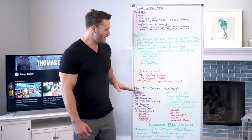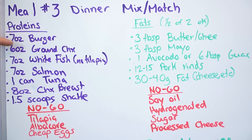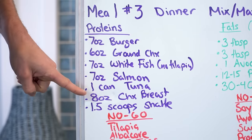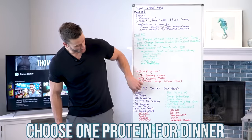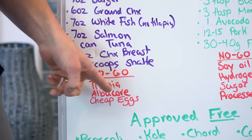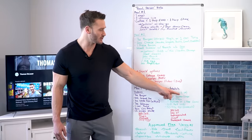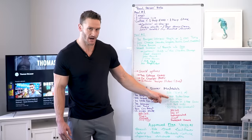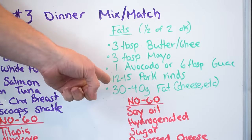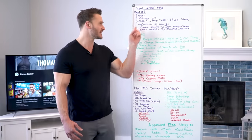Meal three — dinner mix and match. Protein options: seven ounces of burger, six ounces of ground chicken, seven ounces of white fish (not tilapia), seven ounces of salmon, or one can of tuna. No-go items: tilapia, no albacore tuna (choose chunk light for lower mercury), and no cheap eggs. For fats, you can pick one or half of two: three tablespoons butter or ghee, three tablespoons mayo, one full avocado or guacamole, or 12 to 15 pork rinds. The overall target is 30 to 40 grams of fat total, which can also come from cheese or heavy cream.